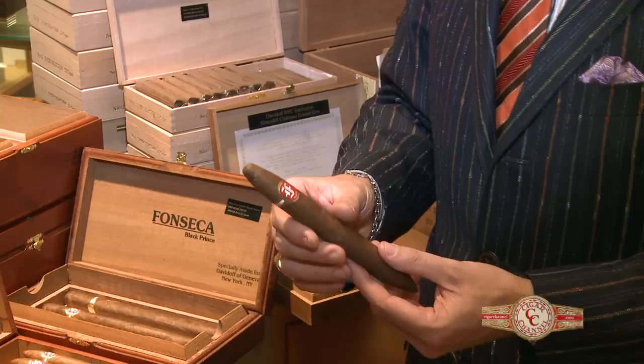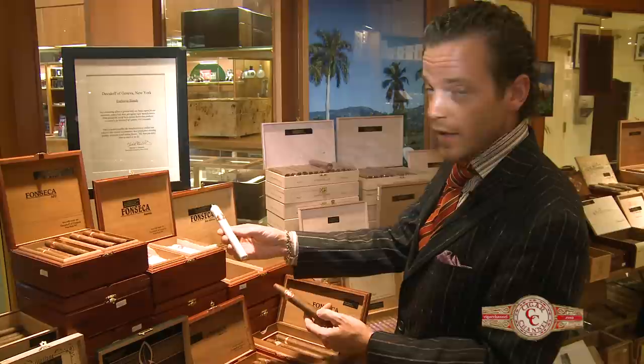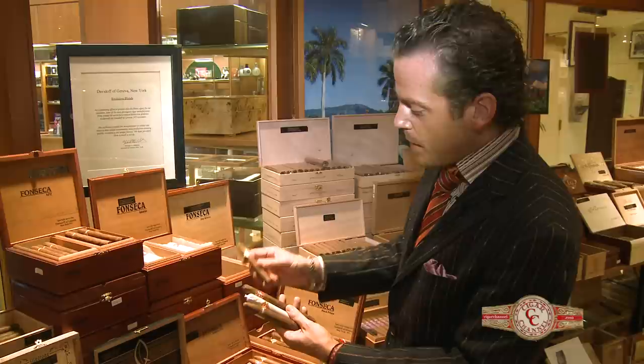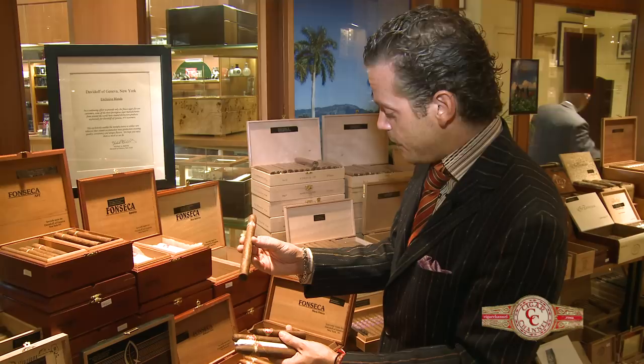We're very happy to have this particular cigar available now in five sizes: the original Donatero, which is a beautiful Perfecto; the Entero Corona, tissue wrapped in the classic Cuban style; the APZ, a beautiful Lancero format with pigtail; the Bellicoso Fino, a nice quick little dog walker; and then the full New York Times on a Sunday afternoon — the Fonseca Black Prince.